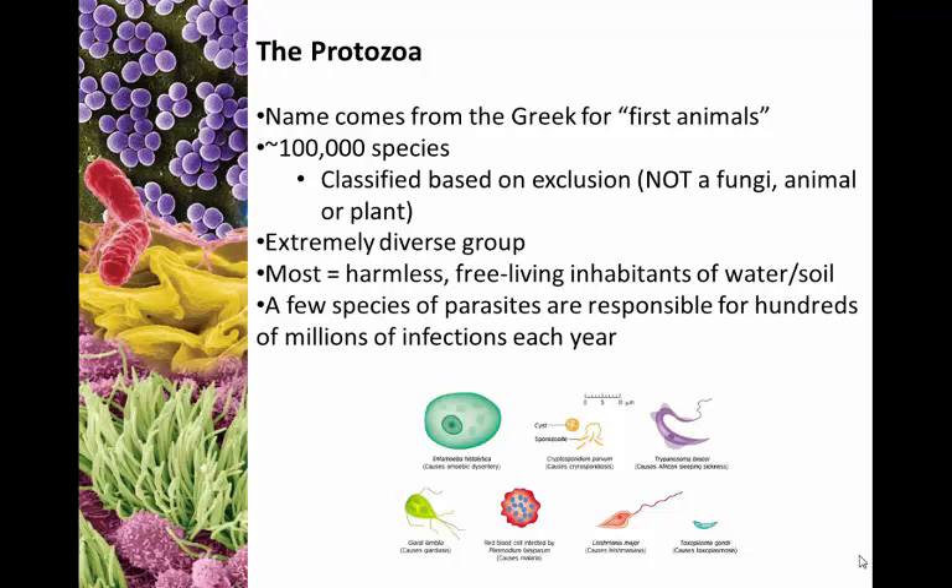Okay, so this is Chapter 4, Part 2: the protozoa and the helminths. We're starting with the protozoa. The name itself comes from Greek for 'first animal' — proto meaning first, zoa meaning animal. There are approximately a hundred thousand species that have been identified so far. It's a really interesting group made up of a lot of different types of organisms.